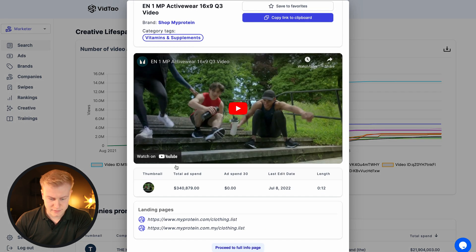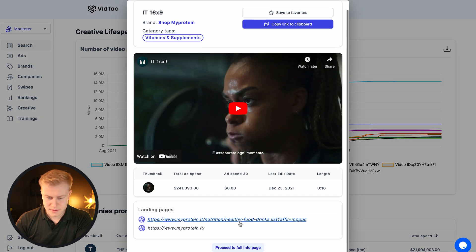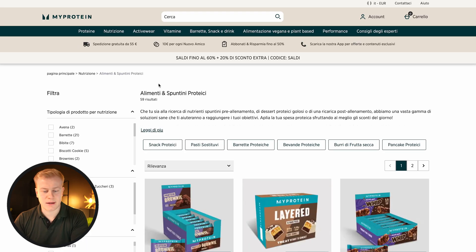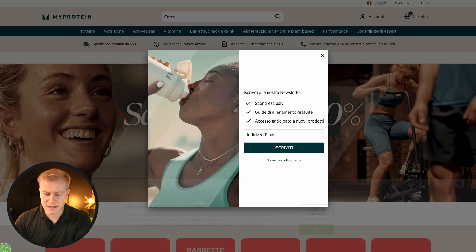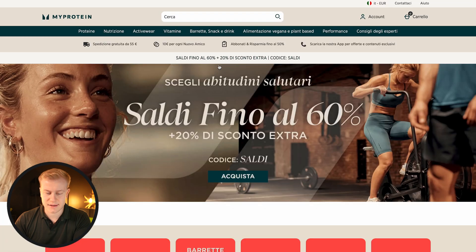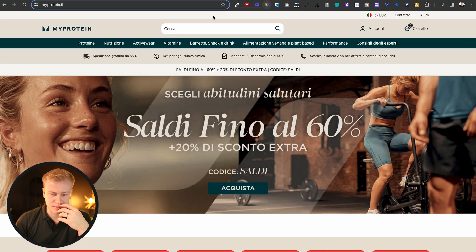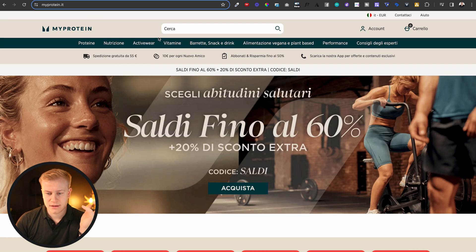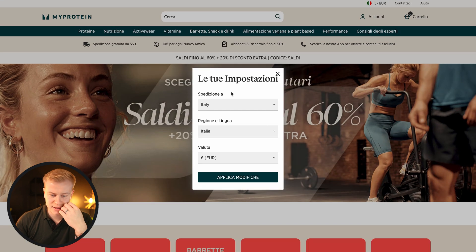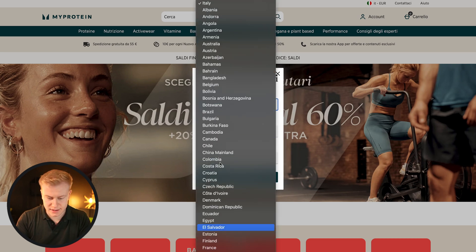You can see this activewear going to that landing page, and this one going to nutrition — you can click and open them up. As a designer and funnel builder, I can look at fonts, the angle, branding colors, and then use Chrome plugins like this one to get the hex code of the brand color. If I switch it to English, I can also see the copy they're using.